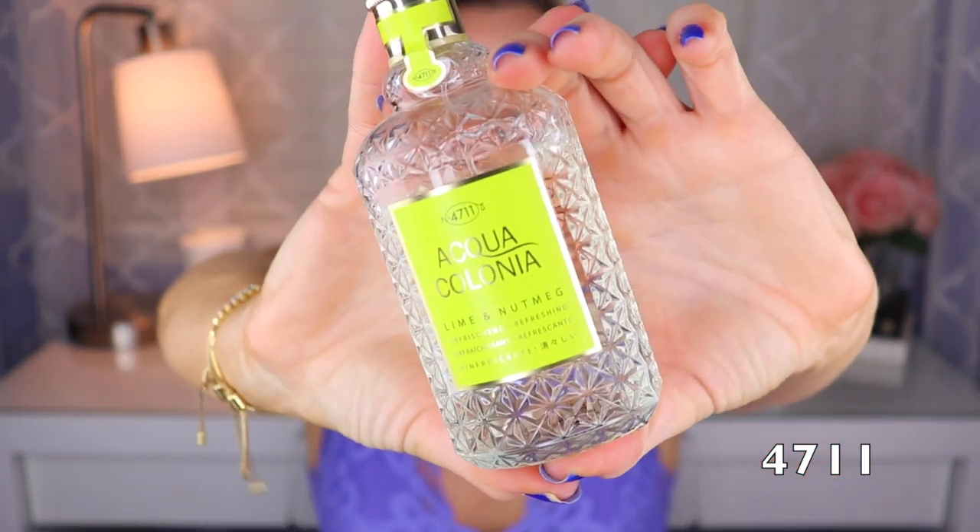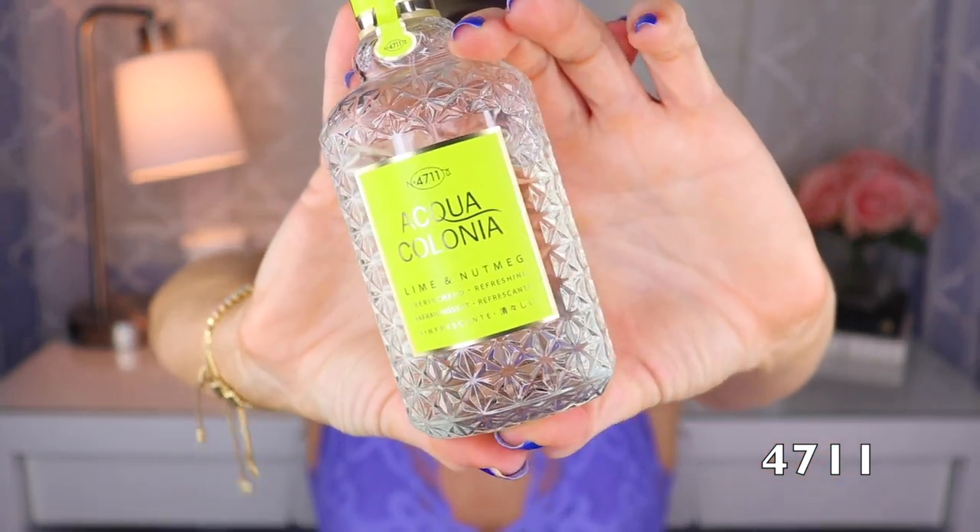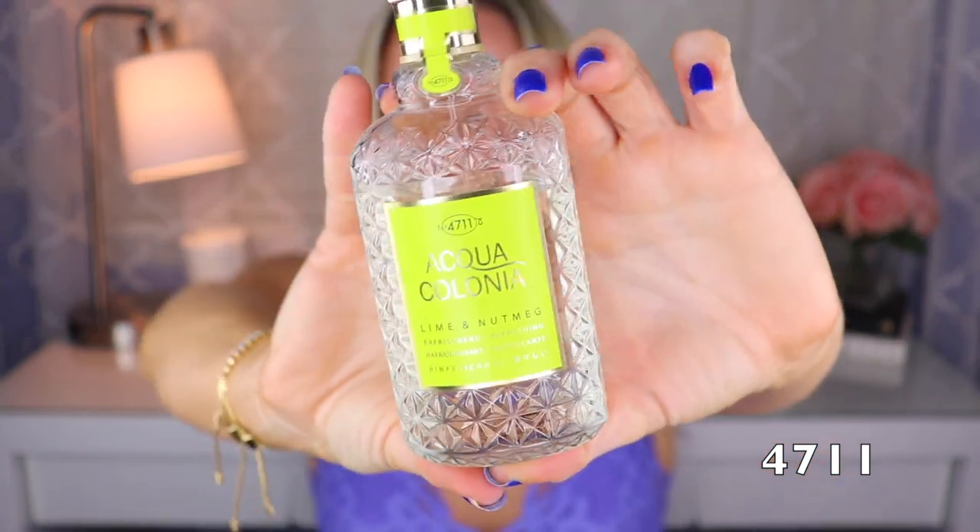Blood Orange and Basil is a really nice refreshing fragrance. It kind of reminds me a little bit of Mandarin Basilic — I prefer Mandarin Basilic by Guerlain, but for a cheapie this is really, really nice. The next one is Lime and Nutmeg, done by Geza Schone, and again it smells like lime and nutmeg. This one is really refreshing — I like it out of the shower or when I want a pick-me-up. It kind of makes me happy.